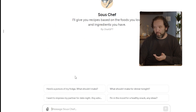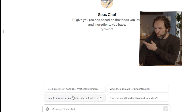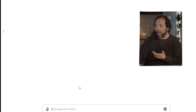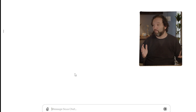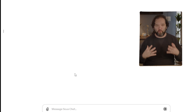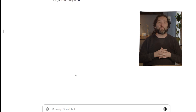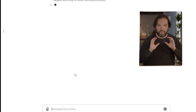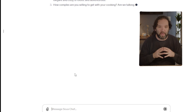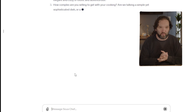Another cool one is Sous Chef. You can actually show it a picture of your fridge and ask what you should make — for example, 'I want to impress my partner with a date night, any advice?' You can upload a picture of your refrigerator and it will tell you what you could make with the ingredients inside. It really helps you make unique meals based on the ingredients in your kitchen.